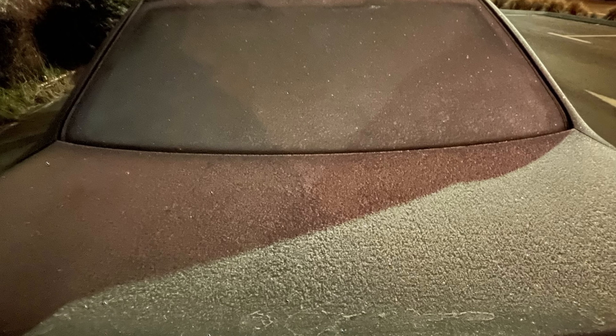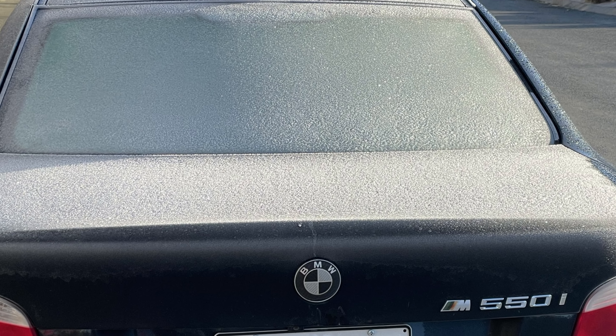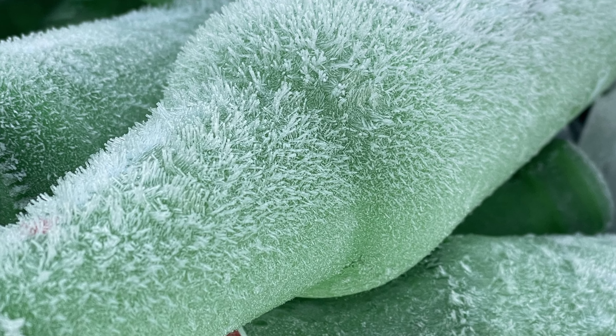Nothing is spared from the frost's icy cover, including my car which was iced like a cake. Even these bottles waiting for the recycling collection had a frosty morning stubble.